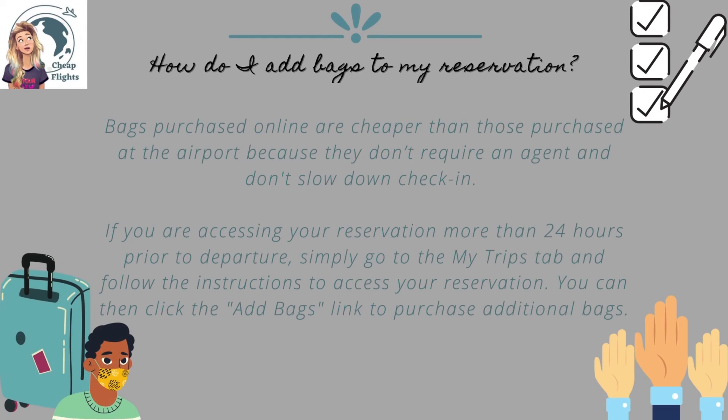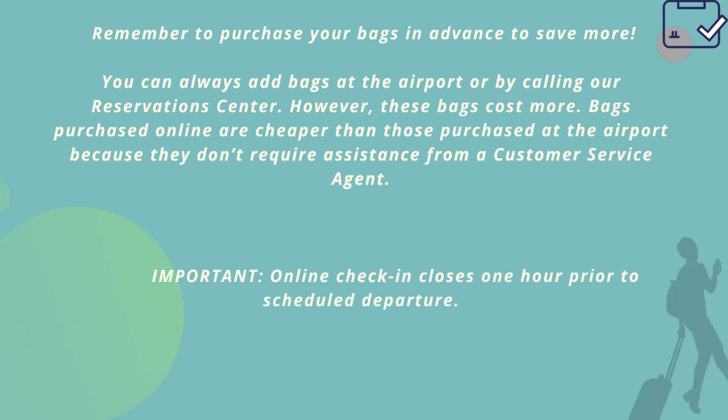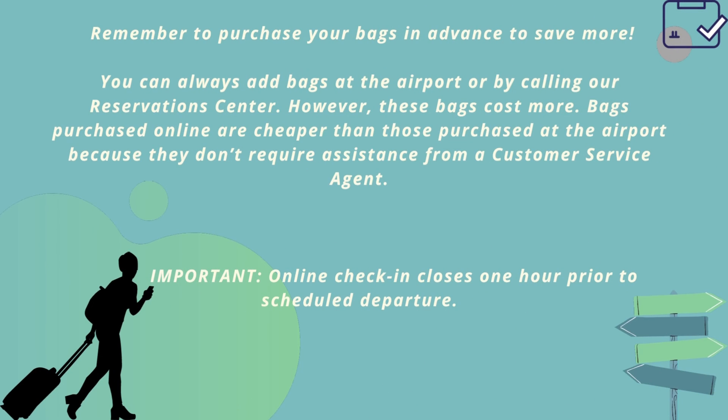How do I add bags to my reservation? Bags purchased online are cheaper than those purchased at the airport because they don't require an agent and don't slow down check-in. If you are accessing your reservation more than 24 hours prior to departure, simply go to the My Trips tab and follow the instructions to access your reservation. You can then click the Add Bags link to purchase additional bags. Remember to purchase your bags in advance to save more. You can always add bags at the airport or by calling our reservation center.